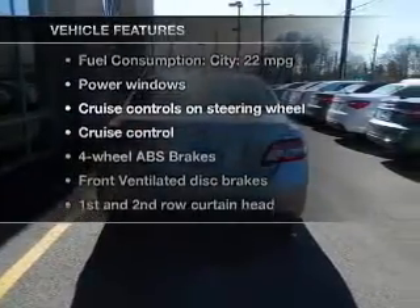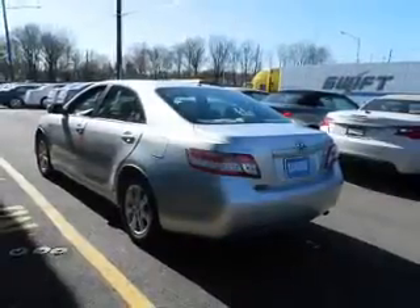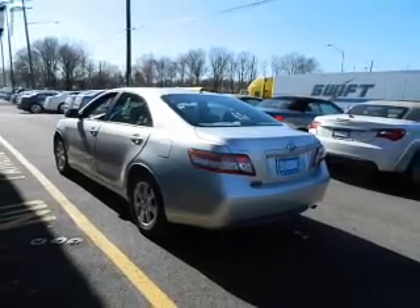Enjoy these notable features included in this vehicle: power door locks, power windows, cruise control, an AM-FM stereo with an MP3 player, power mirrors, an alarm system, and power steering.